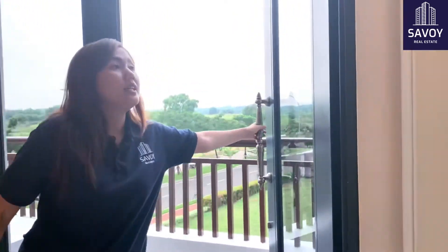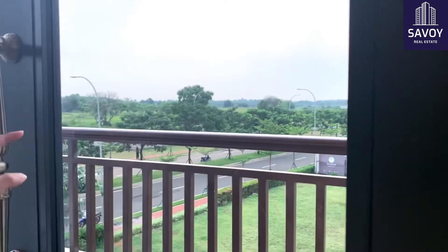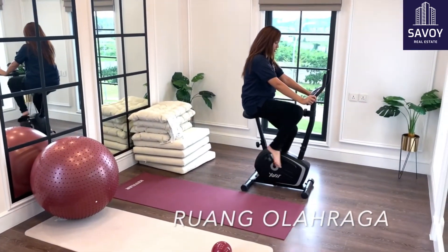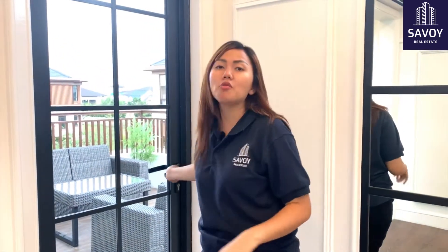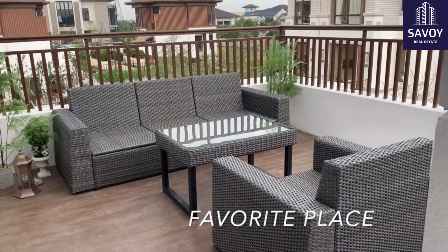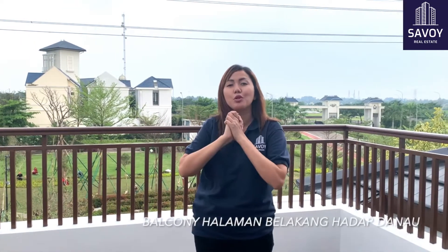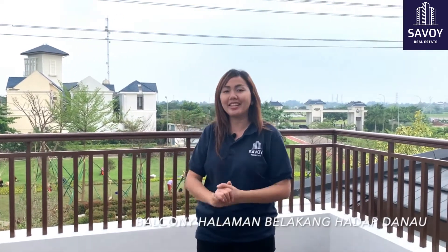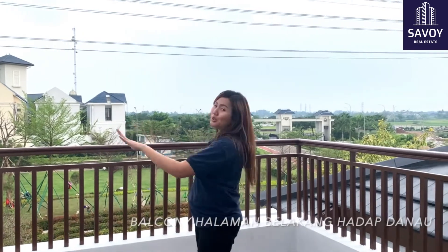Yang pastinya ini bakal jadi terang banget walaupun kalian gak pakai lampu. Dan ini adalah salah satu tempat favorit di rumah kalian kalau kalian beli rumah di Lake Home, yaitu satu balkon yang menghadap langsung view ke danau. Bayangin kalian punya rumah, setiap hari, setiap sore, kapanpun kalian mau santai sama keluarga tercinta, di sini langsung view-nya langsung ke danau.